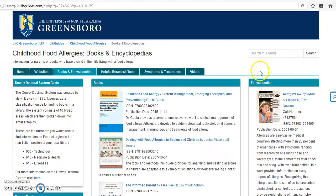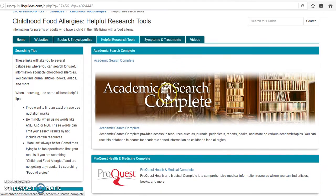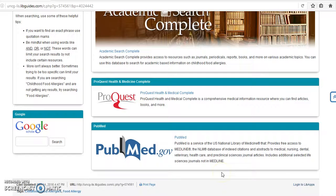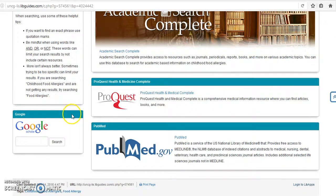Next we move on to the Helpful Research Tools tab. This page of the Lib Guide contains links to several external databases where you can search for additional information on food allergies. In these databases you will find more books, journal articles, and even videos about childhood food allergies. To the left are some searching tips to keep in mind when searching for materials in these databases. In the box below you can also search Google Scholar for further scholarly information on food allergies.